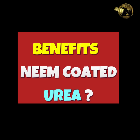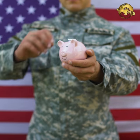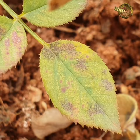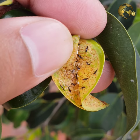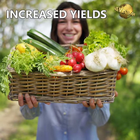What are the benefits of using Neem Coated Urea? It has many advantages: it prevents the loss of Urea in the soil as already discussed, and it controls a large number of pests such as caterpillars, beetles, leafhoppers, borers, mites and so on. It also increases crop yields due to better nitrogen utilization.